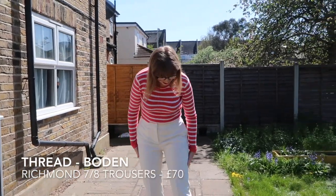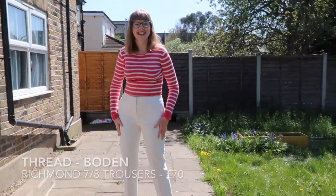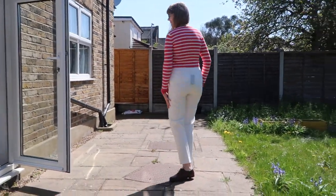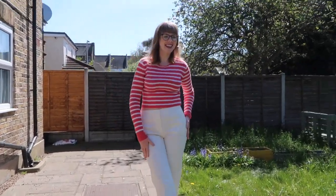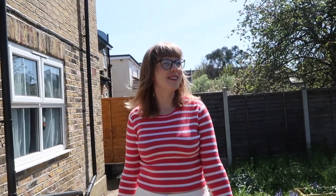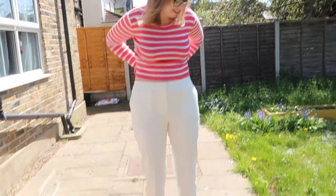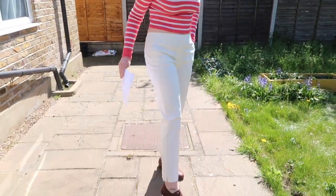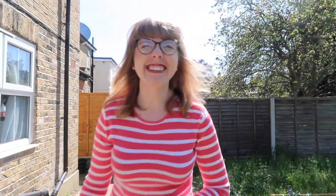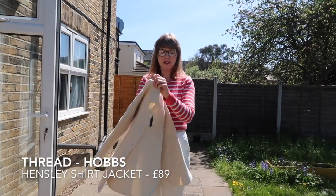These are the trousers and they fit like an absolute glove — they're so nice. They feel very expensive, and that's because they are. I feel like I've put them on and become the business woman I'd love to be. So yes, I'm going to have to spend 70 pounds on these gorgeous trousers.